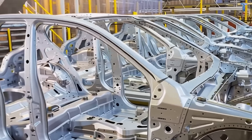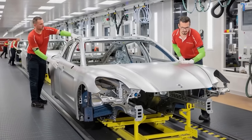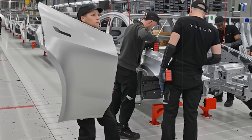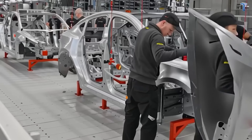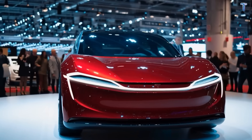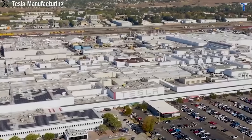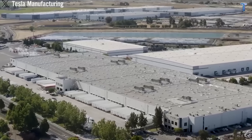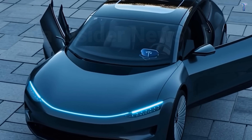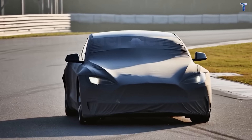The suspension stays firm and responsive on smooth interstate highways, softer and more comfortable on pothole-damaged city streets. For Americans living in the Midwest or Northeast, where winter freeze-thaw cycles cause severe road damage, this isn't a marketing gimmick. It's practical range extension that could add up to 1,200 to 1,500 miles annually — representing approximately $60 to $75 in electricity costs you won't pay.